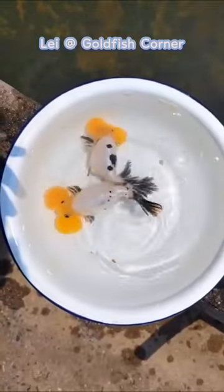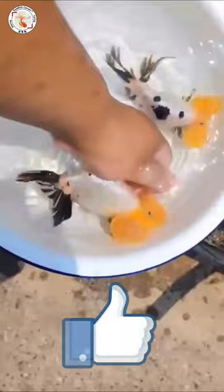Hi guys, this is Lei from Goldfish Corner. You are so lucky to see this video because this is the latest Chinese goldfish breed released in the summer of 2022.